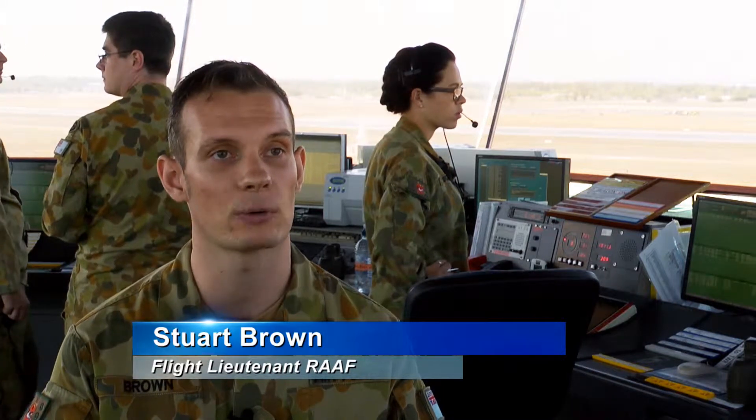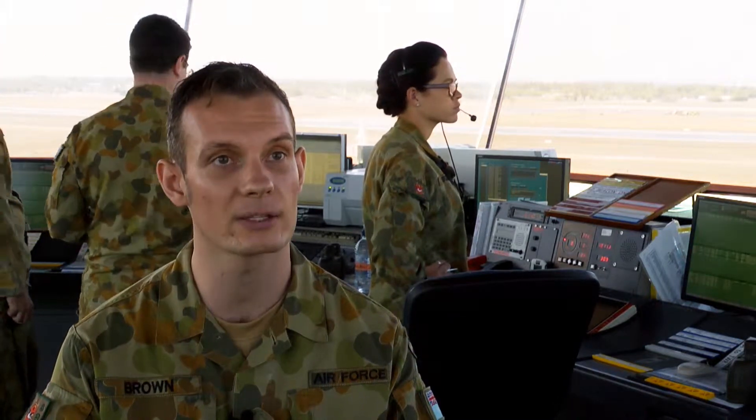LASO, the land and hold short operations that we have in Darwin, will be identified to aircraft on the ATIS where they can expect to hear LASO in progress.